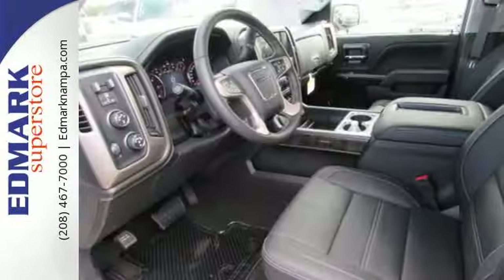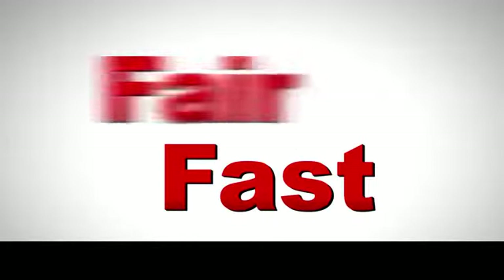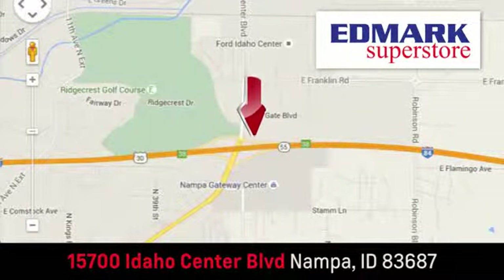Test drive this GMC Sierra 1500 today. Fast, fair, and fun. Give us a call or stop by. We're conveniently located in the Idaho Center Auto Mall.